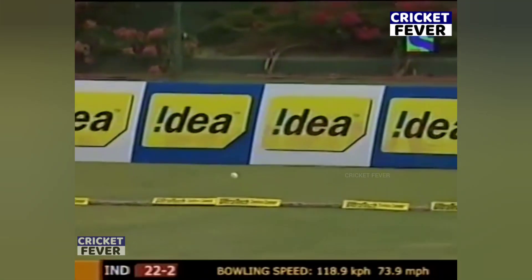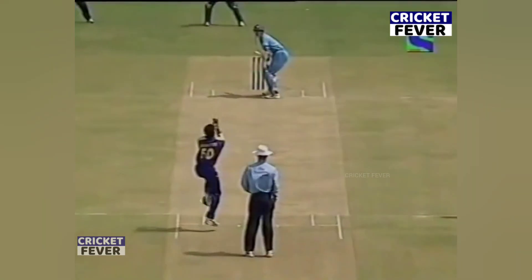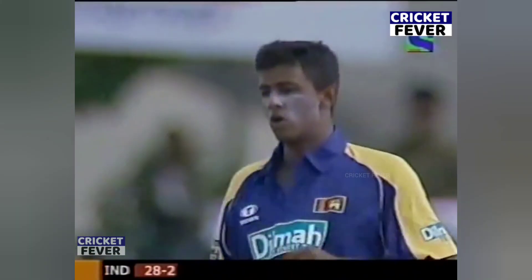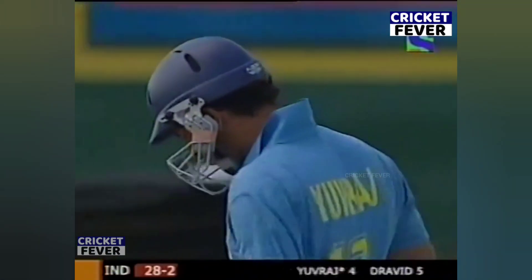Boundary for Rahul Dravid. So both players at the crease off the mark with a boundary — slipping one down next side just when he had to keep things tight. India's struggling at the moment; they got away to a quick start, but there have been some good deliveries in the last few overs.